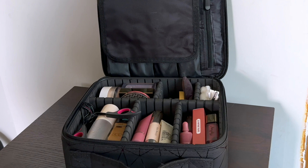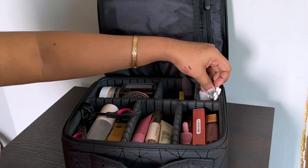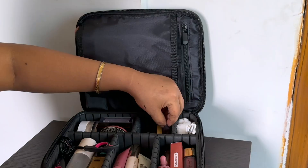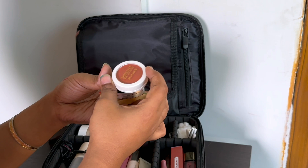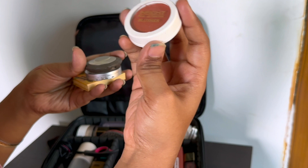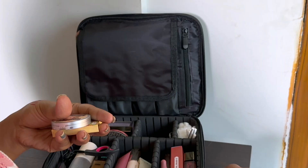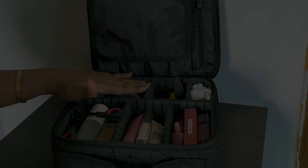Moving on to these compartments — here I have some cottons, Q-tips, and my tweezer. From this section I have my powder puff and face products. My cream blush is from Insta Cosmetics in the shade Caramel Eclair — a beautiful coral shade that looks great on dusky skin. Then I have my Becca highlighter, my RMS Beauty Luminizer as an option, and my Bahama Mama bronzer powder — you can see I've used it a lot.